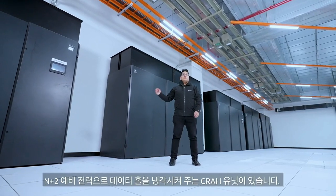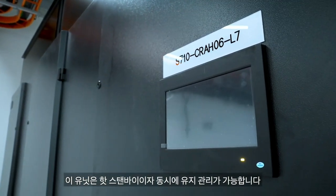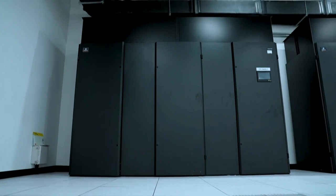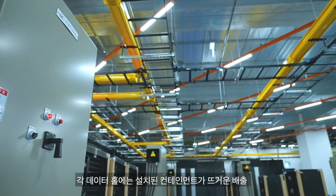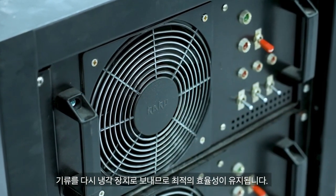These are the crawl units which will provide cooling to the data hall with N plus 2 redundancy. It is a hot standby and concurrently maintainable. Containment can also be installed at each data hall to guide hot exhaust air flow back to the cooling unit, thereby maintaining optimum efficiency.